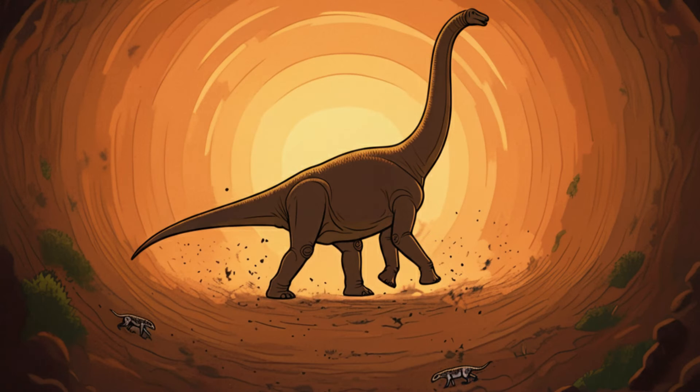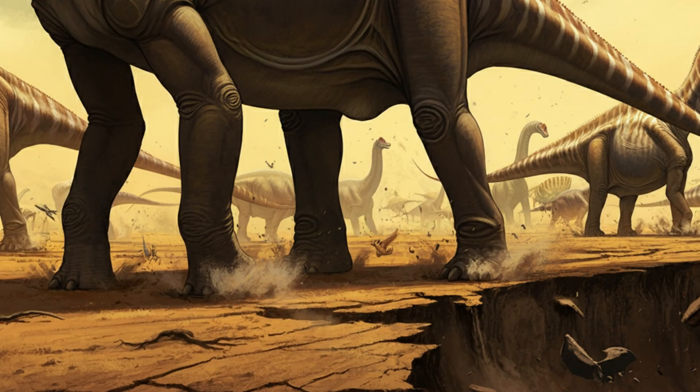This is where things get really interesting. Remember those giant sauropods — the ones with the long necks, the ones that look like they're straight out of a movie? The researchers think they might hold the key to this whole missing giant dinosaur mystery. So we've got these giant sauropods roaming around — did they, like, step on all the little dinosaur burrows? Well, it's not quite that simple, but you're on the right track.